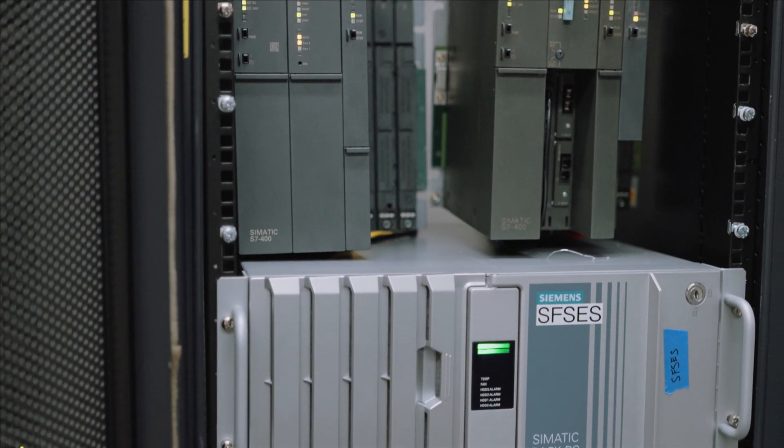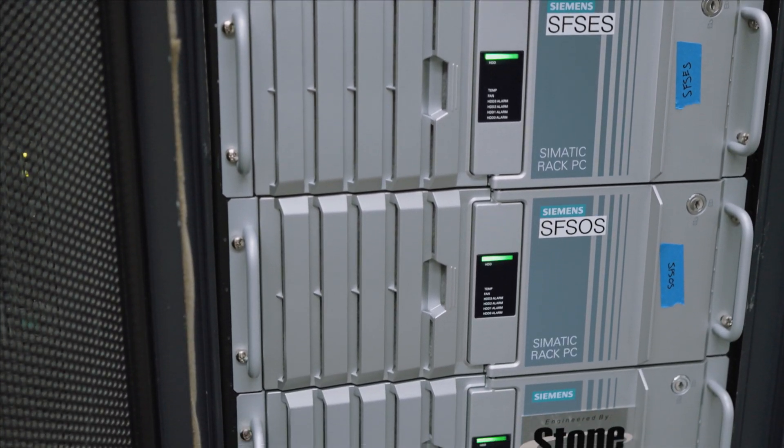We have full confidence in the Siemens automation portfolio — both process automation and factory automation. We've found that when we can comprise our project teams with members who have combined industry domain experience and automation platform expertise, we provide fulfilling team experiences where all project stakeholders are happy.